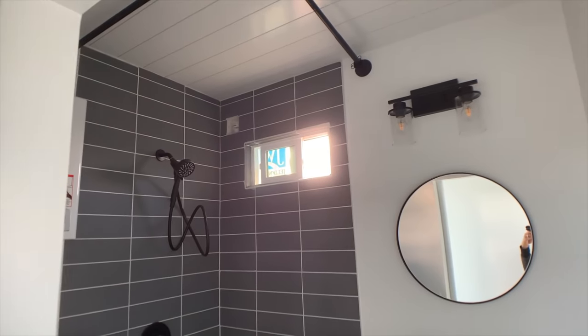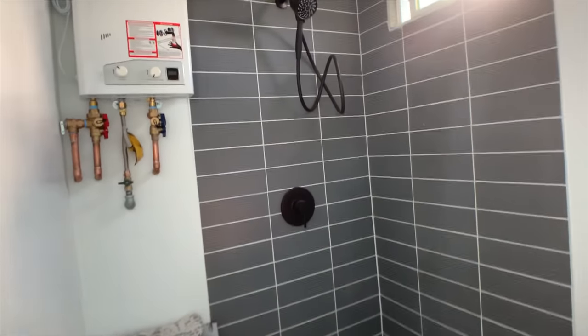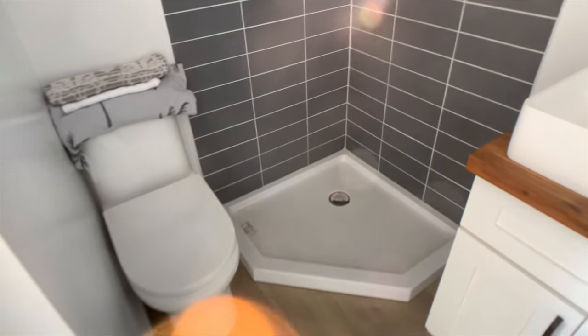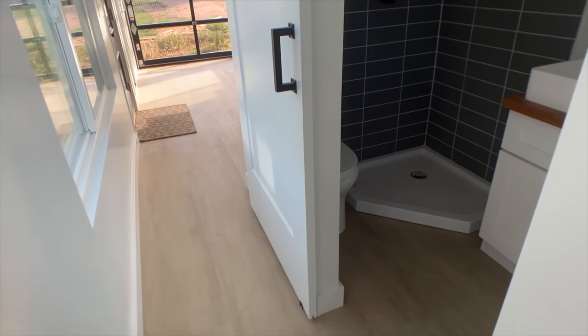Nice big shower for tall people. Compact toilet and shower area. Cool modern tones in the bedroom.